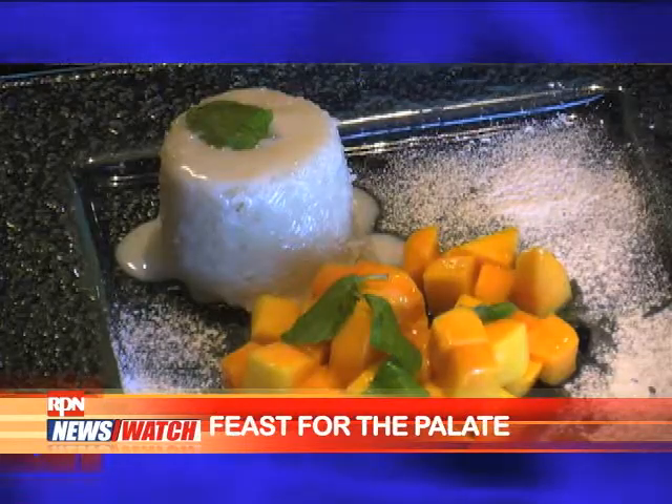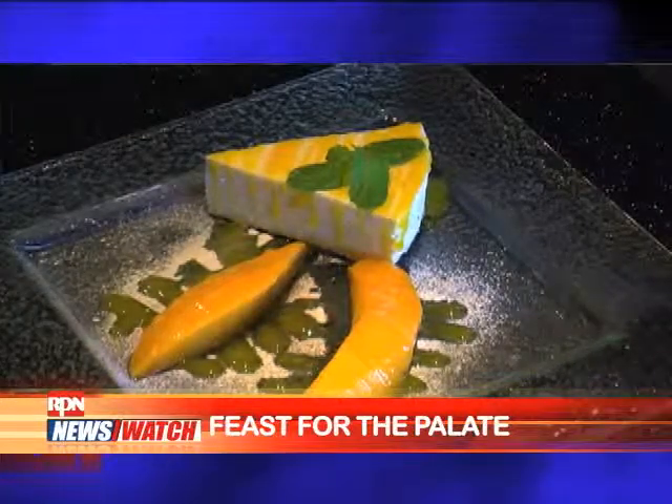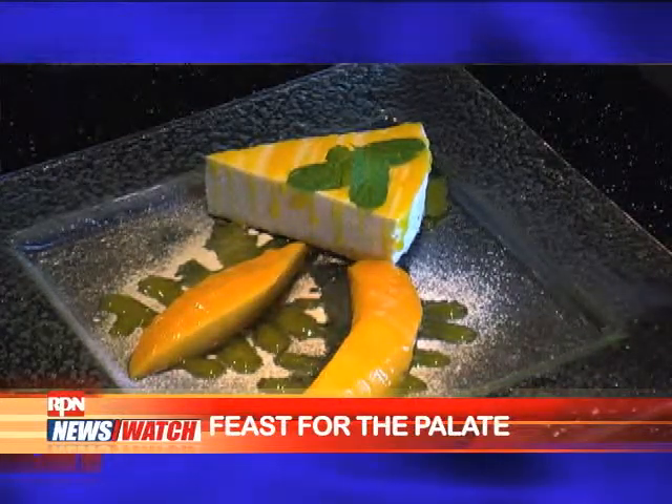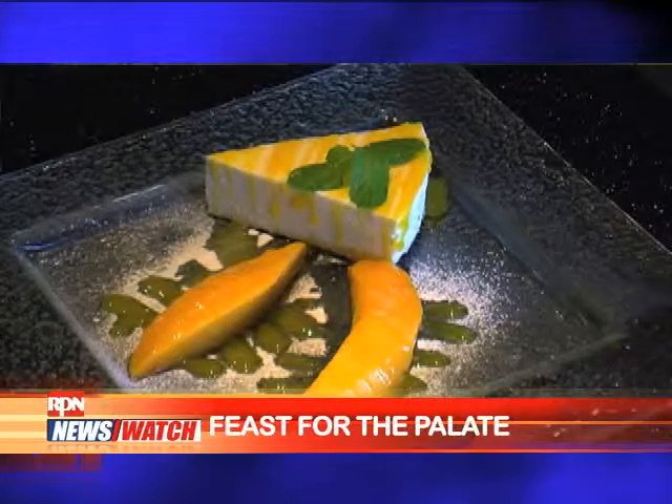Our best seller in dessert is the mango cheesecake. It's quite light in comparison to the other cheesecakes — it's like eating clouds, an amalgamation of cloud and cheese. It's really heavenly. Now Filipinos can all experience a new and different kind of cultural feast. This is Janina Chan reporting for RPN Spotlight.